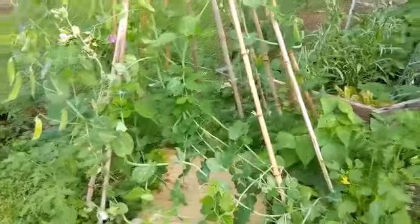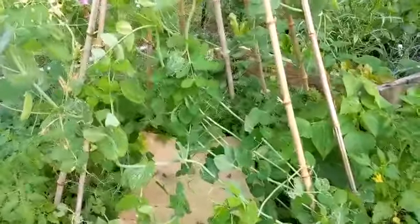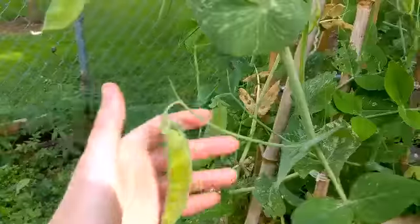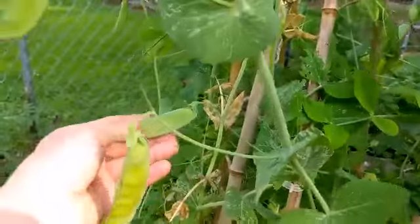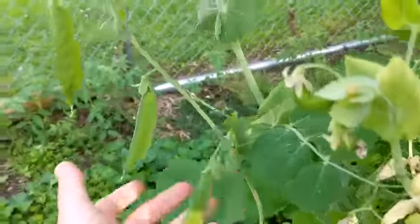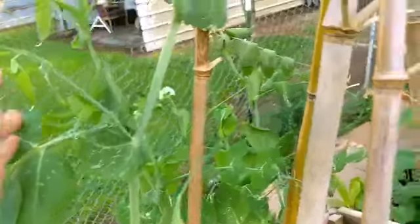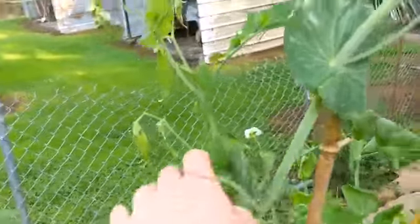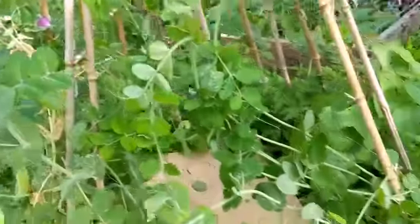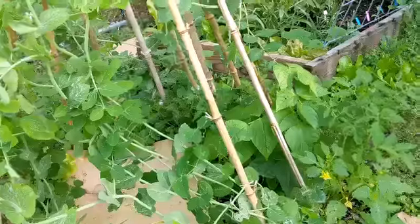Who remembers how small the sugar snap pea trellis was? Well, it's gotten a lot bigger — look at it! They've fallen all over in the rain and I've got to stake them back up. But look — we've got peas here, a piece there, a load here, more peas down below, all the way up this trellis. This thing is just loaded! I cannot wait — probably another week and we'll be picking a whole bunch of them.